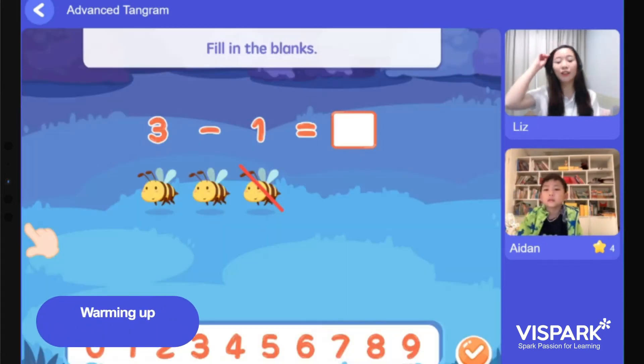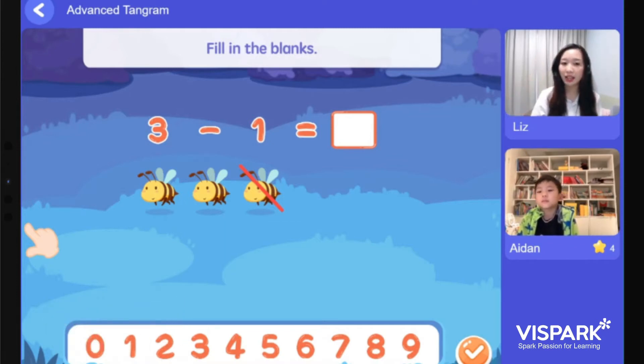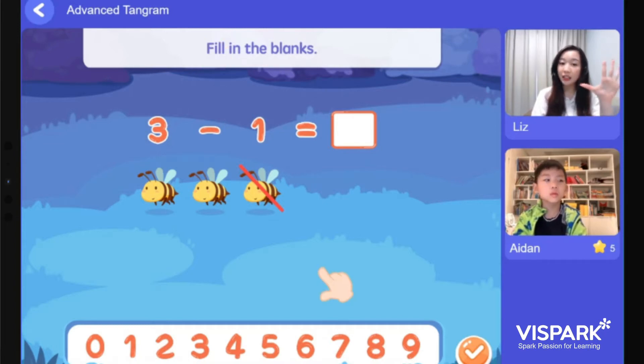So let's begin by doing some calculation exercises. We have three bees here but we want to take away one, so how many bees are left? Two! Awesome, here's the star for you. I have five exercises here and I would like you to drag the numbers up. Once you're done, click on the button that shows the tick to check your answer.